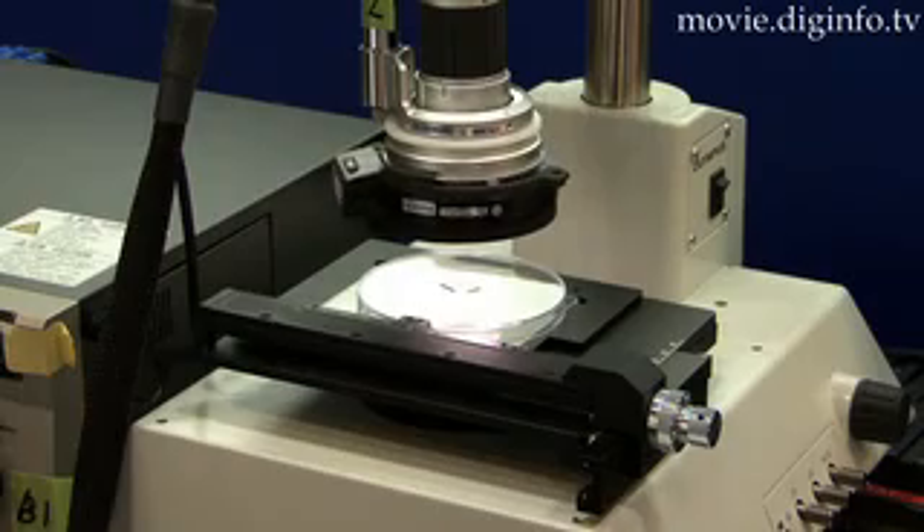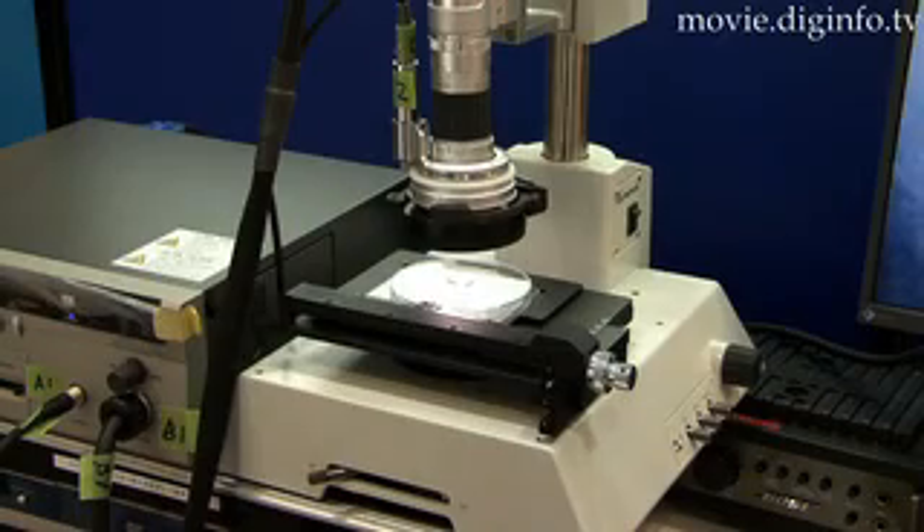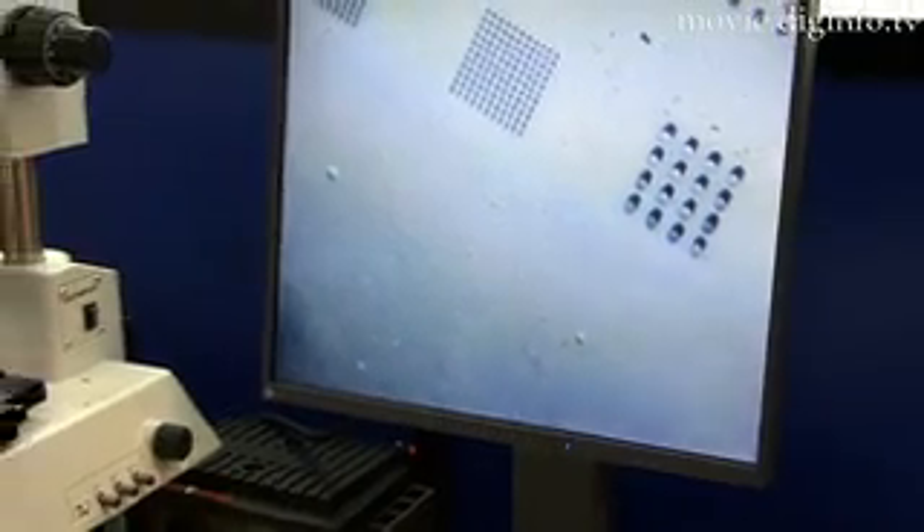Unlike previous systems, the Aculis series uses a digital micro mirror to accurately mold the resin at the micron level. The mirror is composed of about a million smaller reflectors.